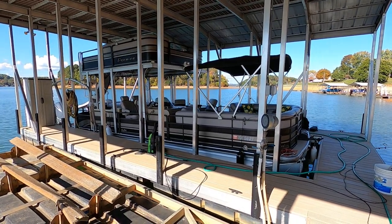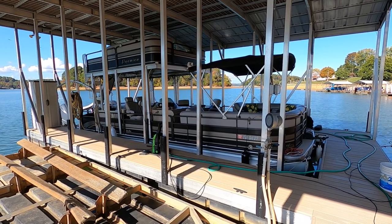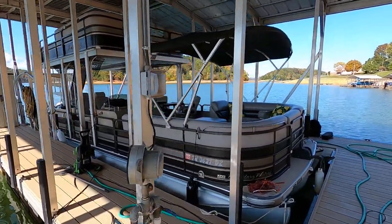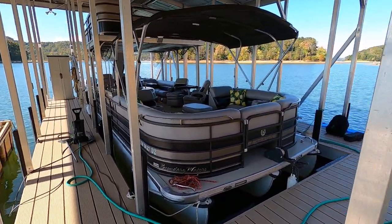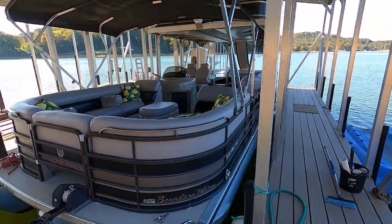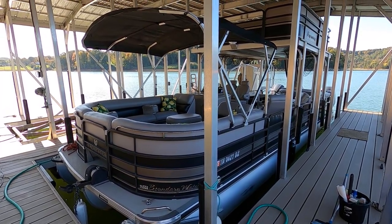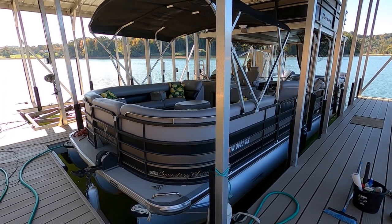Here we are at our 2009 Premier 310 Boundary Waters Sky Deck for sale. We're on the beautiful fresh waters of Cherokee Lake, which is in East Tennessee just east of Knoxville. This is about a two-owner boat — I believe it spent its entire life here on Cherokee Lake since it was new.